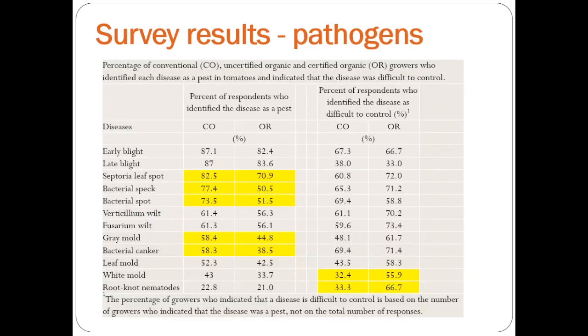In terms of pests, the organic and conventional growers ranked pretty similarly about the major pests. Early blight and late blight were big, along with septoria and bacterial spot and speck. But interestingly, the ones highlighted in yellow are the statistically significant differences, and in all of these cases, the conventional growers were much more concerned about these things being a pest than organic growers. On the flip side, organic growers found white mold and root knot nematodes more difficult to control, which is something we can target in the future.